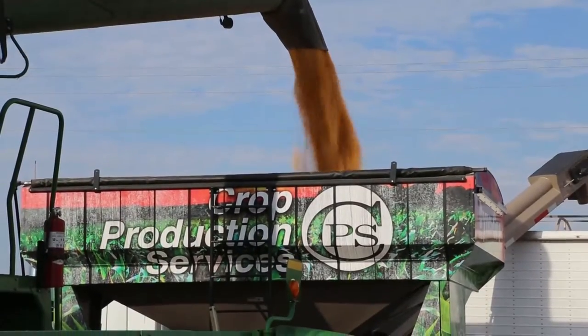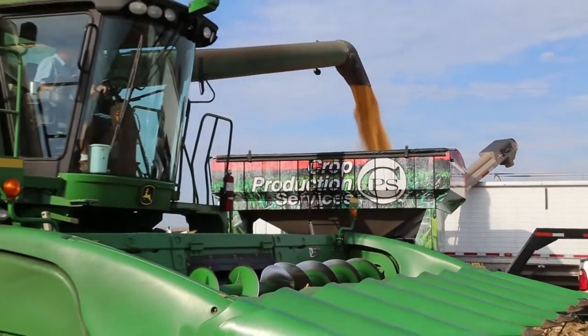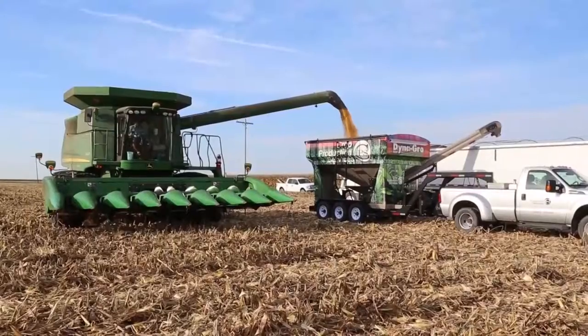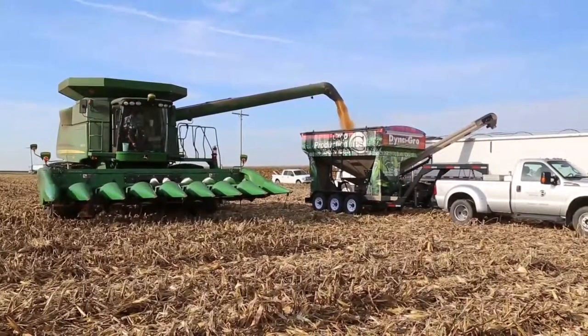Collecting and keeping track of all the data that growers create on their farms can be difficult. Greg Hulse knows that as well as anyone. Greg raises corn on his west central Illinois farm and relies on his data to help him make decisions on his farm on a regular basis.